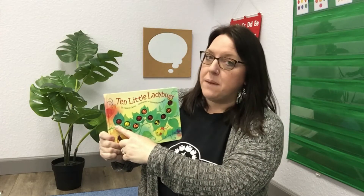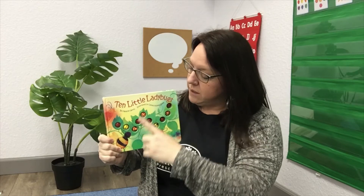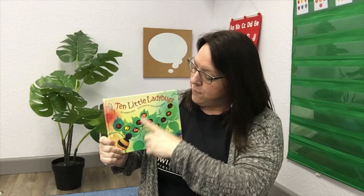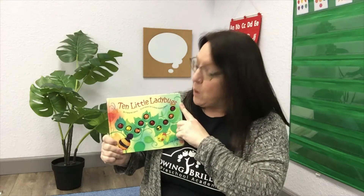Okay, let's count together. Will you count as I point? Let's go: one, two, three, four, five, six, seven, eight, nine, ten. Ten ladybugs — we were right!